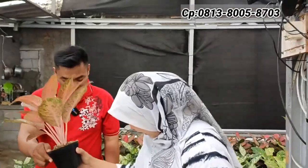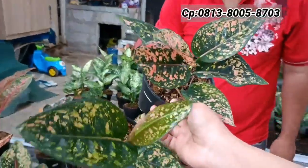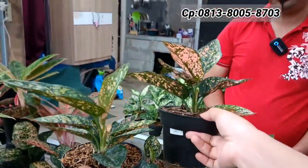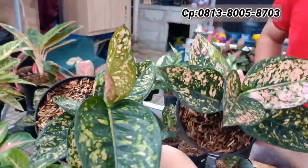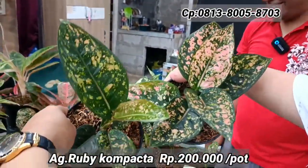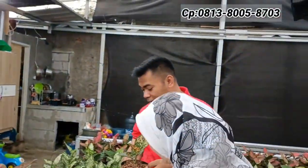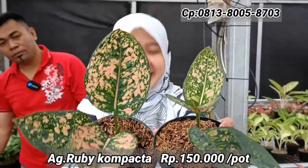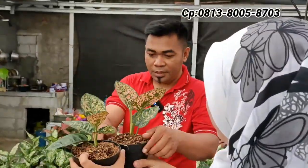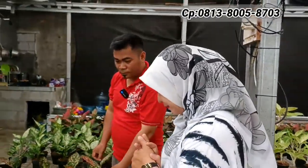Ada Ruby Compacta — dua ukuran. Semua roset-roset, tampilannya agak bermangkuk, warnanya bagus. Yang setang-setang pendek dan asli lokalan harganya Rp200.000-an. Untuk yang lebih ekonomis ada juga di harga Rp150.000-an — ukurannya agak sedikit lebih kecil dengan jumlah daun agak kurang, sesuai harga.